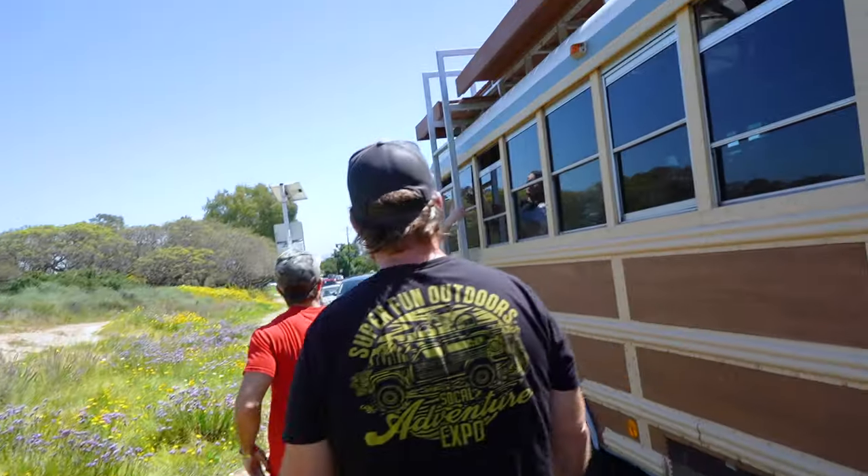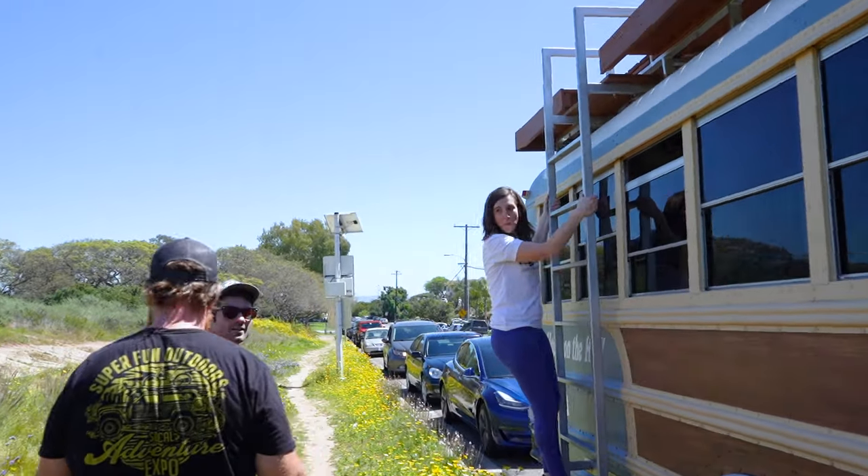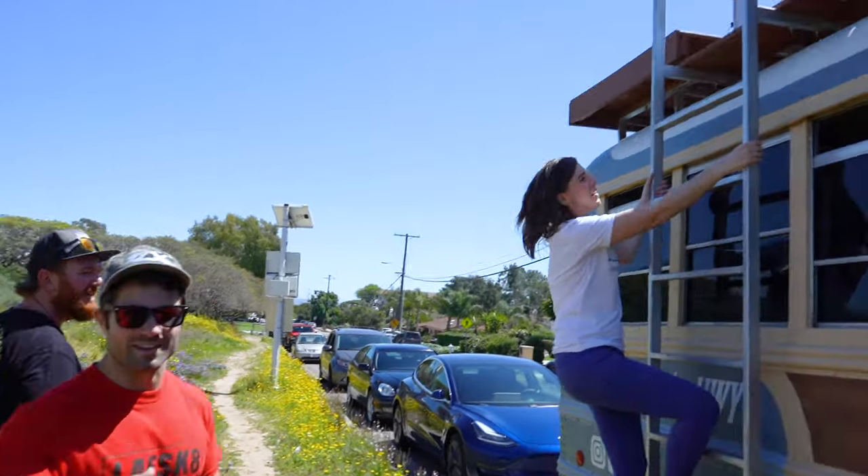We should all go on the rip deck. Let's do it. But this is all welded to the bus, so no matter how we're parked, it's super secure.